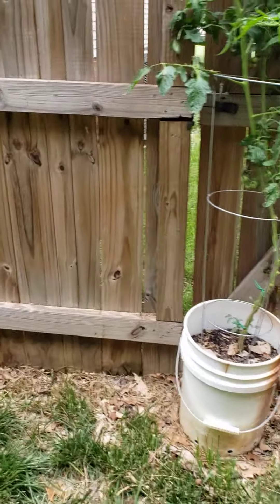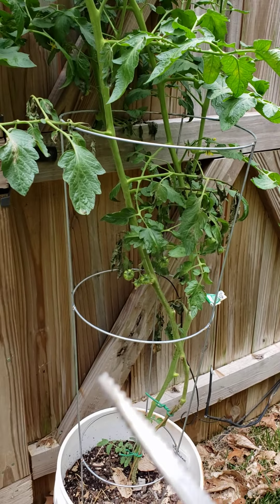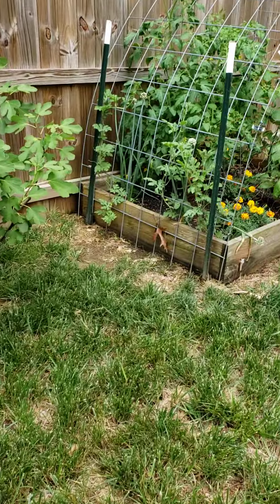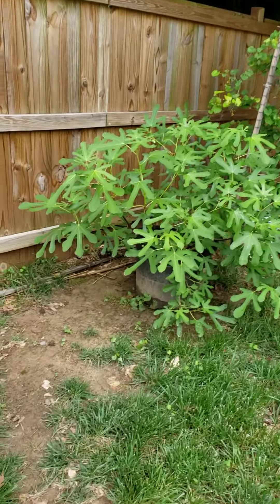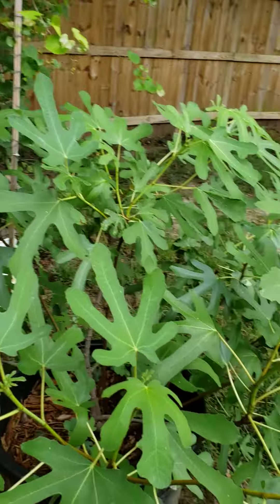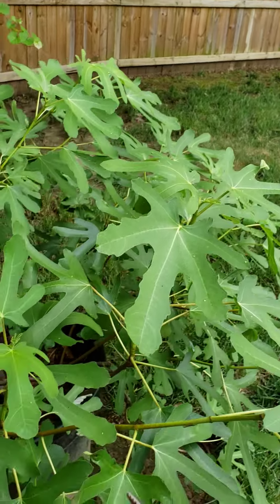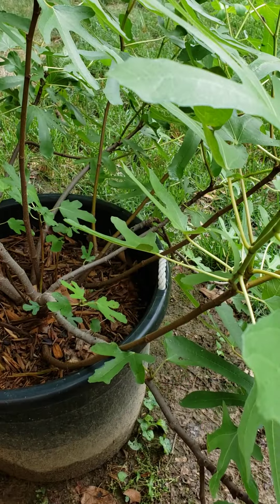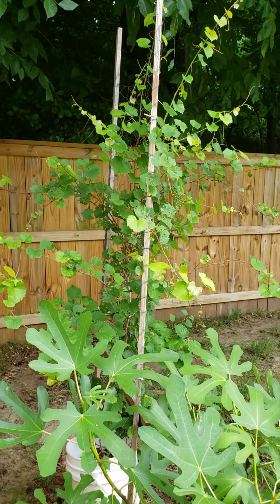And over here in my other raised bed — yes, I have to keep the fence because I have a dog that likes to get in and dig up stuff. Over here we have another mini sweet bell pepper plant. Oh, that's a tomato I broke off and just stuck in the ground — it's starting to show life. Some more marigolds. These right here are my cantaloupe — they are the midget cantaloupe, so they're going to be small, personal size, not big like your average cantaloupe. Of course, more tomatoes.